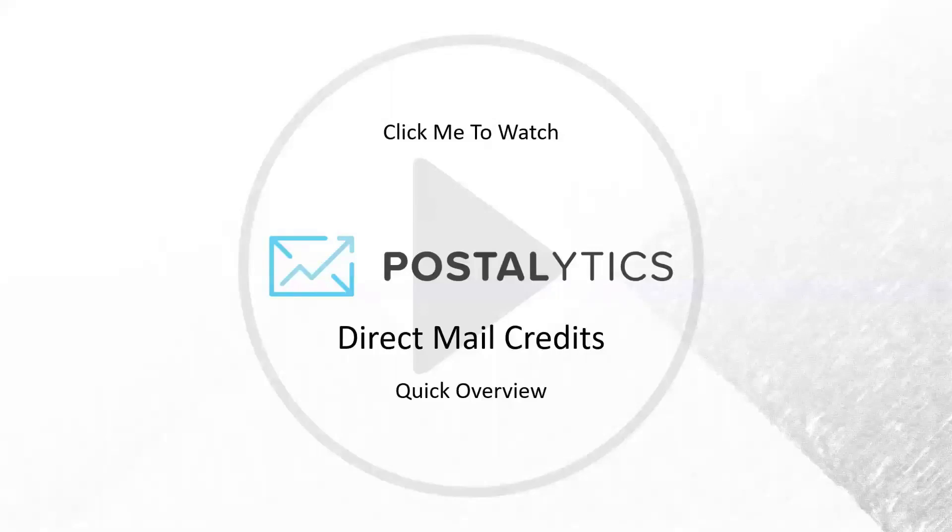Hi, everybody. Thank you for joining us today. We're here to talk about direct mail credits, a cool new feature that Postalytics offers that provides a great way to pay for direct mail campaigns, whether they're smart sends or triggered drips.